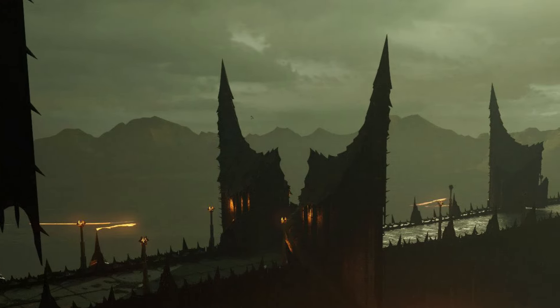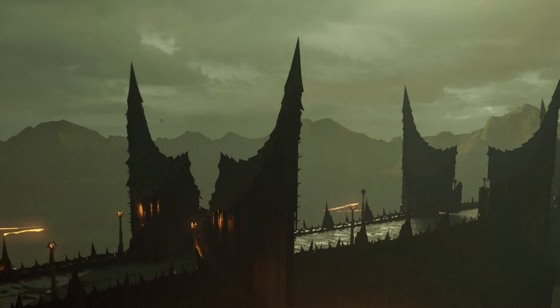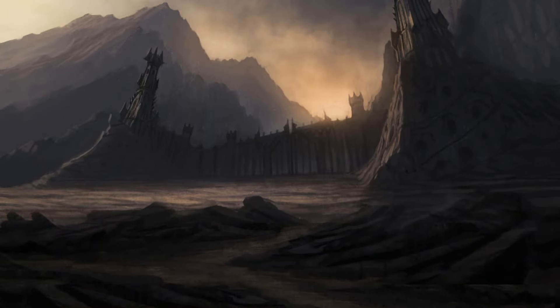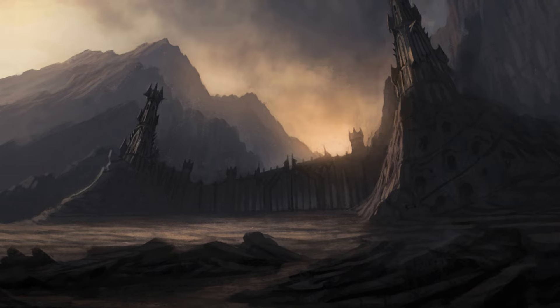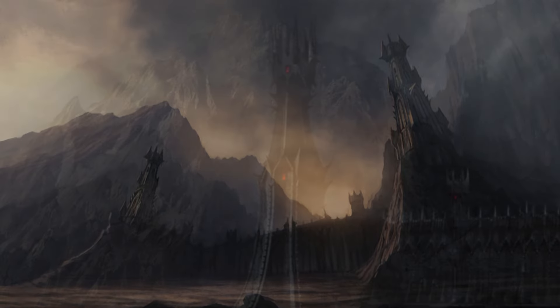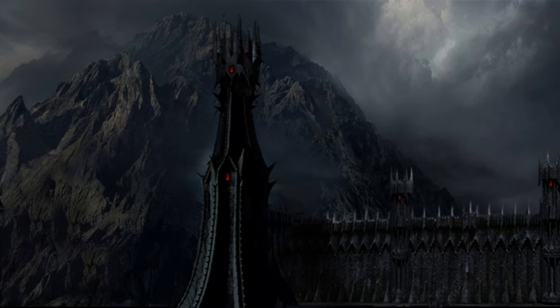The entrance to the land of the enemy. None could pass the teeth of Mordor without feeling their bite, unless they were summoned by Sauron, or knew the secret passwords that would open the Morannon, the Black Gate of his land. In the years leading up to the War of the Ring, the Black Gate was thus described.